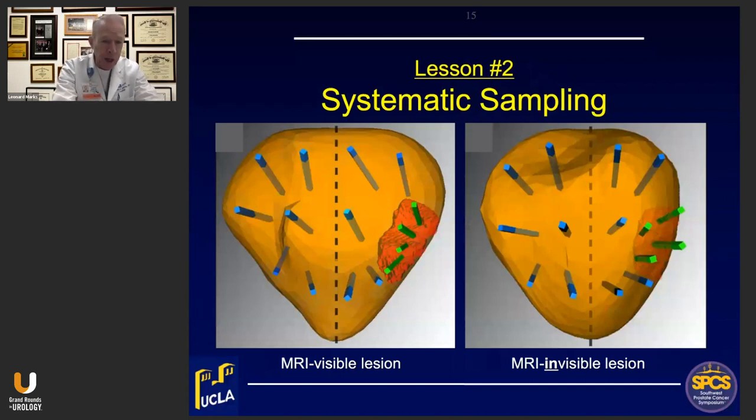The second lesson is the importance of systematic sampling, accomplished by following the template. This is always performed at the first biopsy session — we do both targeting of visible lesions and systematic sampling of the rest of the prostate. While targeting is most important, perhaps 20% or more of tumors are MRI-invisible and can't be targeted but can often be detected on systematic biopsy. Therefore, if biopsy is clinically indicated — PSA abnormality, especially PSA density, a palpable finding, or strong family history — we do the biopsy even if the MRI is negative.